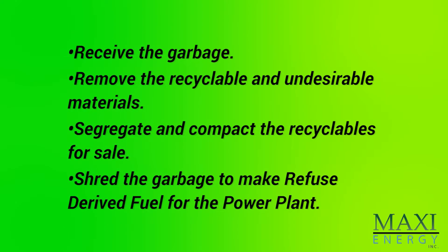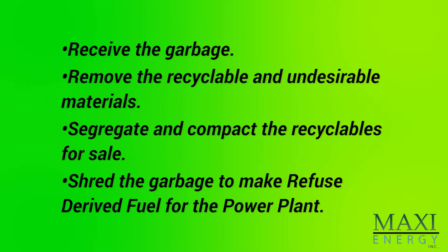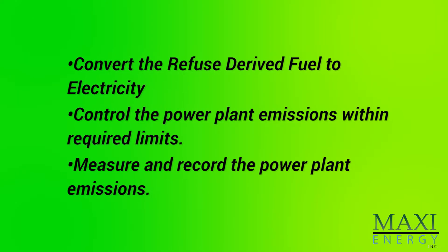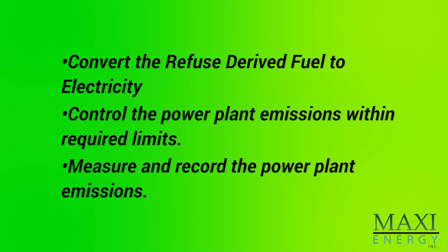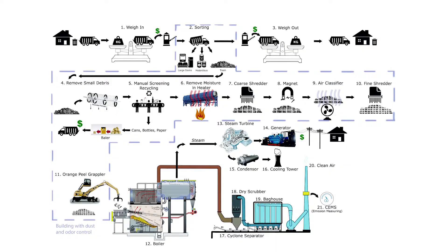The facility is broken down into two parts: the municipal recycling facility and the power plant. In the development of waste-to-energy across the world, these two facilities are typically not located at the same location. The purpose of the municipal recycling facility is to receive the garbage, remove the recyclable and undesirable materials, segregate and compact recyclables for sale, and shred the garbage to make refuse-derived fuel for the power plant. The purpose of the power plant is to convert the refuse-derived fuel to electricity, control the power plant emissions within required limits, and measure and record the power plant emissions.